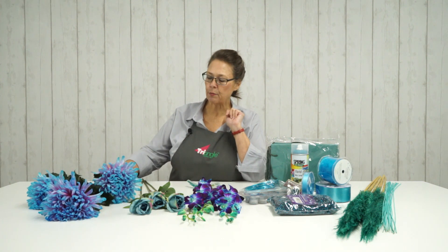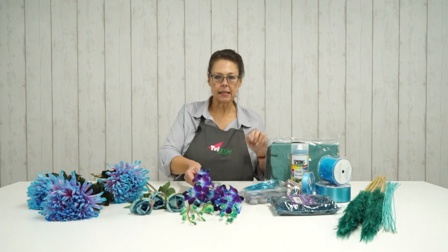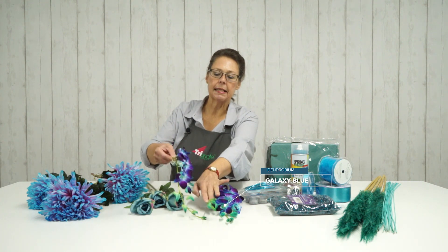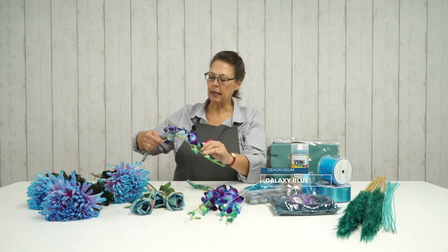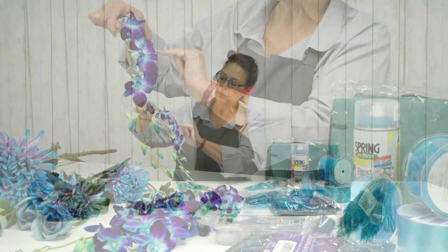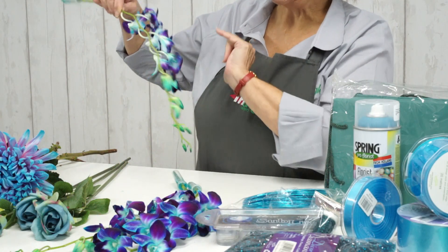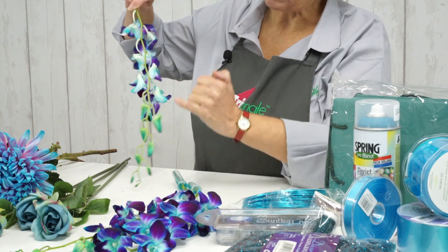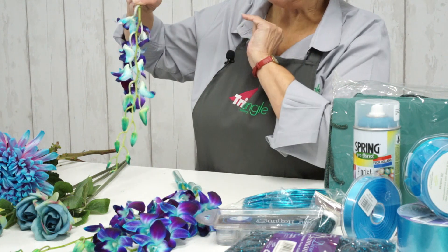Our next fresh product is a dyed dendrobium. This dendrobium is galaxy blue and again you can see, although the original bloom is a purple, you can see it has that Pagoda Blue hint to the buds and to the back of the petal.